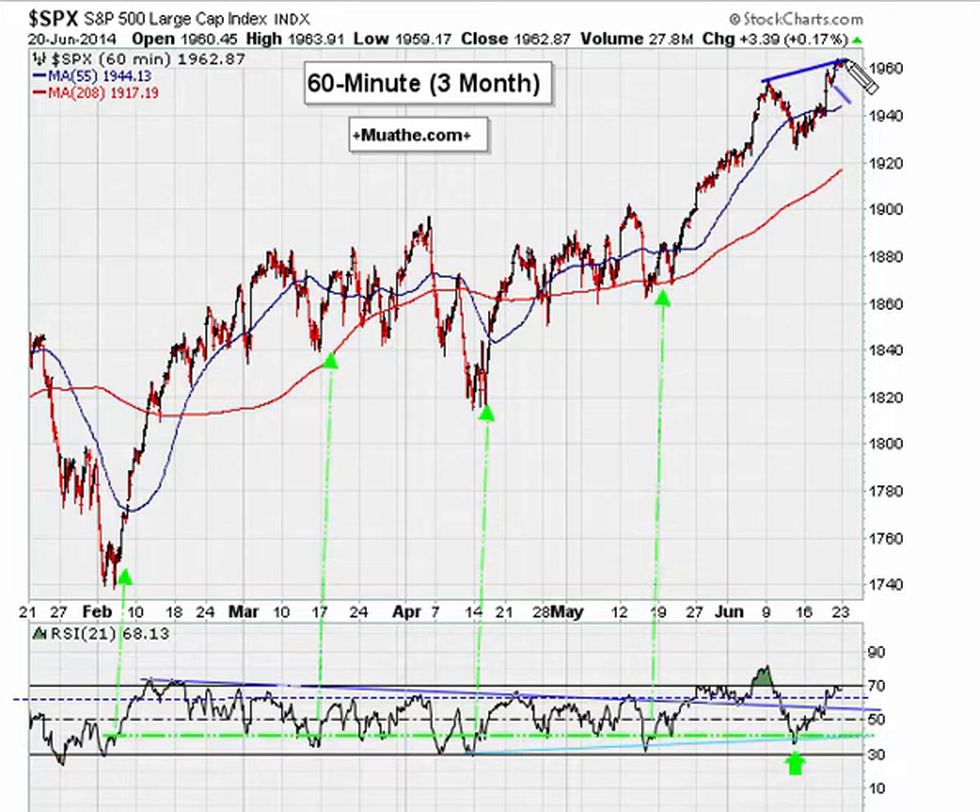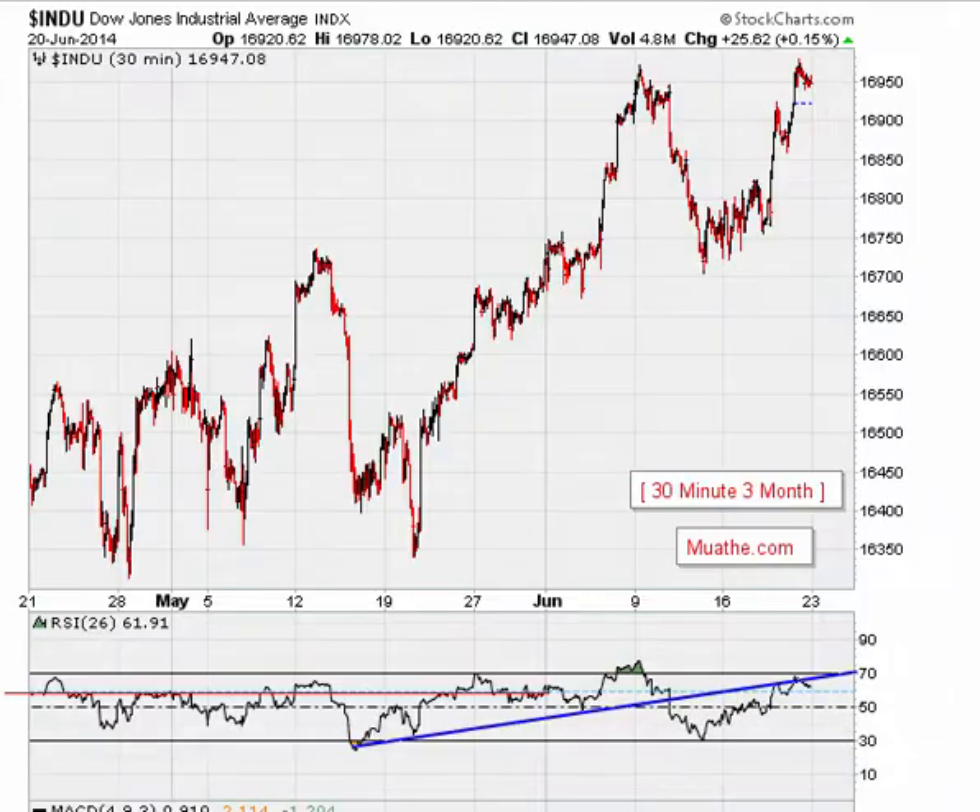On the S&P 500 hourly, the same observation applies — we have to be careful if this turns out to be negative divergence, as that could cause a pullback. On the Dow 30-minute chart, we've been making incremental highs, but once we broke below a key level, we are now coming back and failing to move back above the blue line. This back-test failure, combined with higher highs and lower RSI technicals, suggests a potential short-term pullback.